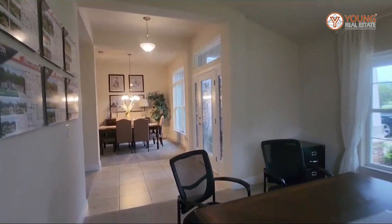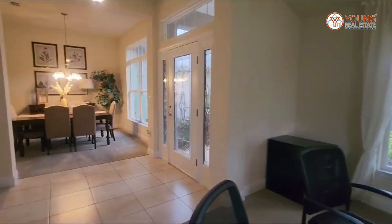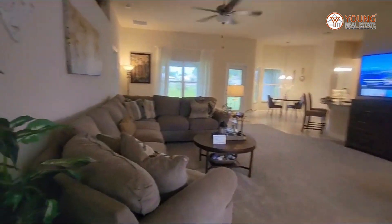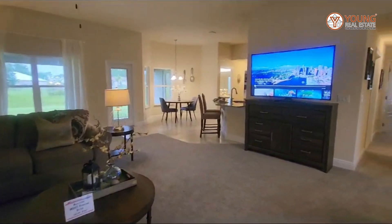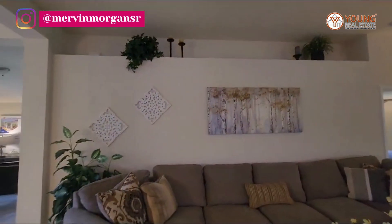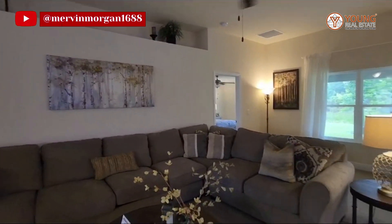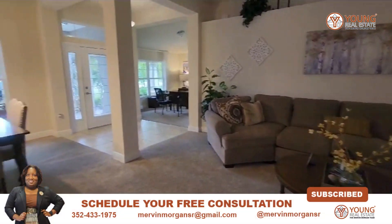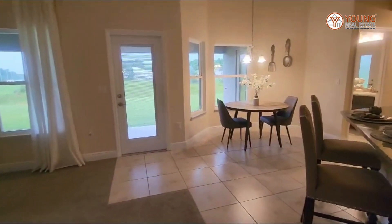It's raining outside so it's a little dark in here, but nevertheless gorgeous. As we step into the family room, you see a nice-sized area. I love the built-in shelving — it adds elegance to the home. The wet areas and entrance will be tiled, and everywhere else will be carpeted.